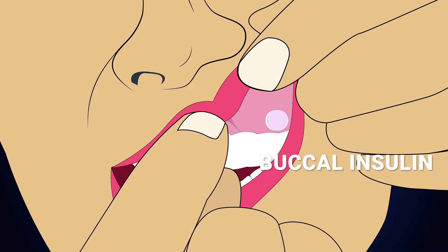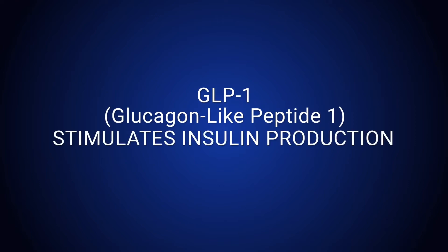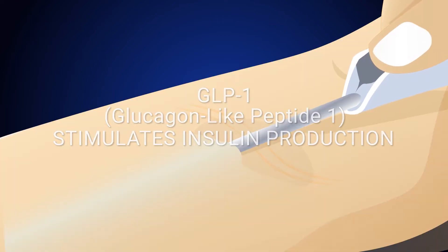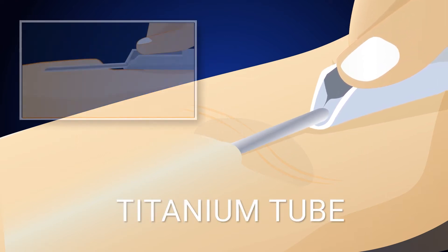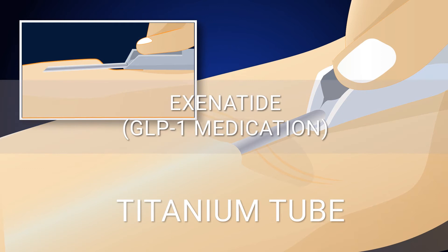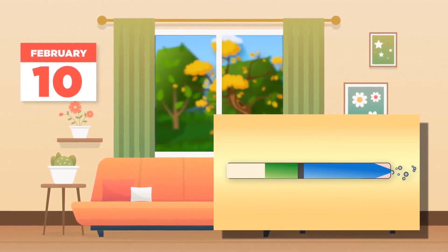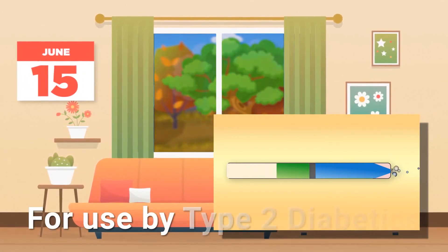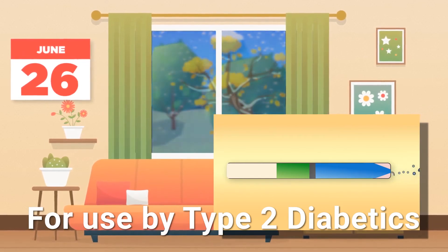The newest product in the insulin space is an implantable pump. It's not actually for insulin — it's for GLP-1, which is a receptor that stimulates the production of insulin. And this technology is as simple as simple could be. It's a little titanium tube that contains a year's worth of exenatide, which is a GLP-1, and it's actually pushed under your skin and slowly infused over a year-long period. So a really nice concept.